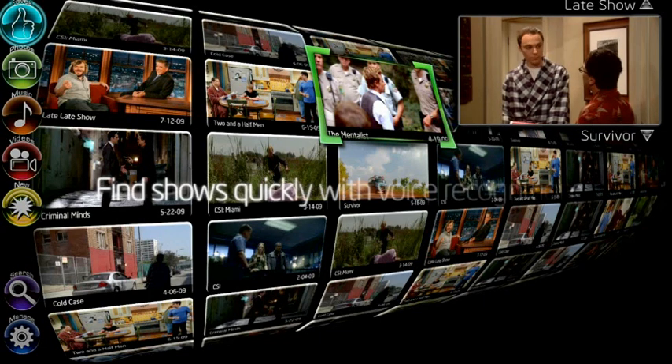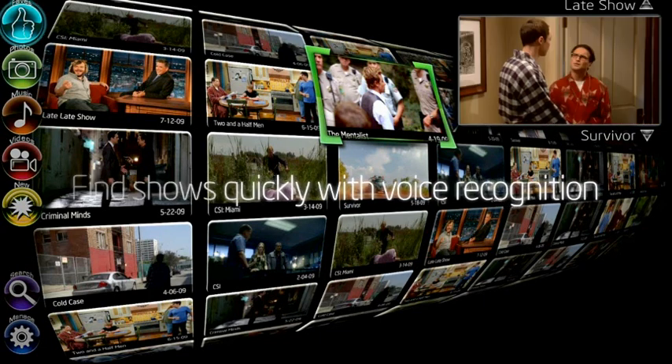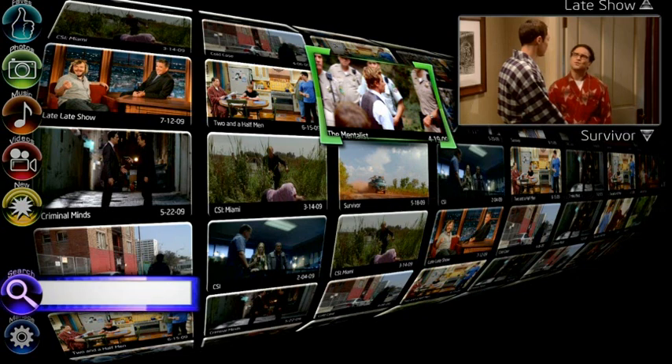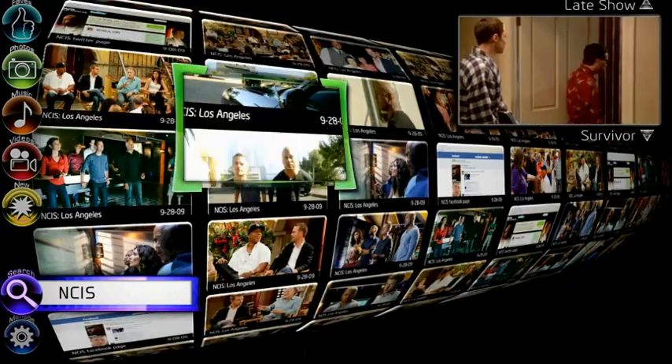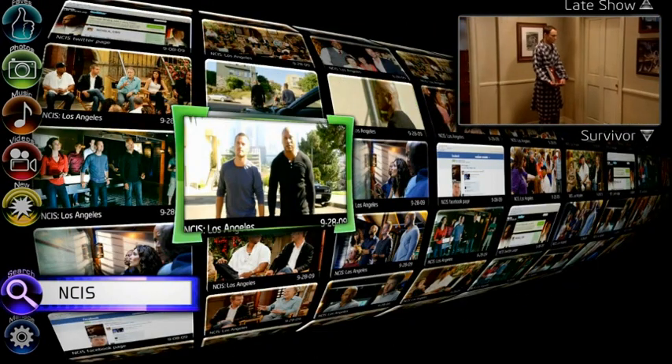Still want more? You can use voice searching to quickly find what you want. When you pull up a search bar and say "NCIS," your Smart TV will use voice recognition technology to filter television shows and internet content for any media related to NCIS.